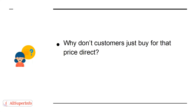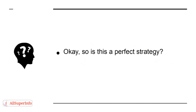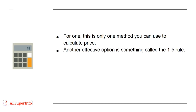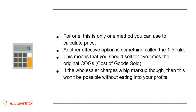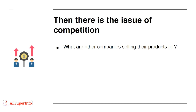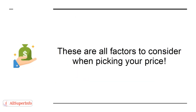Why don't customers just buy at that price direct? Mostly because wholesalers will only sell in bulk. Is this a perfect strategy? Not quite. This is only one method — another effective option is the 1-to-5 rule, meaning you sell for five times the original cost of goods sold. If the wholesaler charges a big markup, this won't be possible without eating into your profits. Then there is the issue of competition: what are other companies selling their products for? Can you compete? What does your price tag indicate about your product? And have you left room for special deals and offers? These are all factors to consider when picking your price.